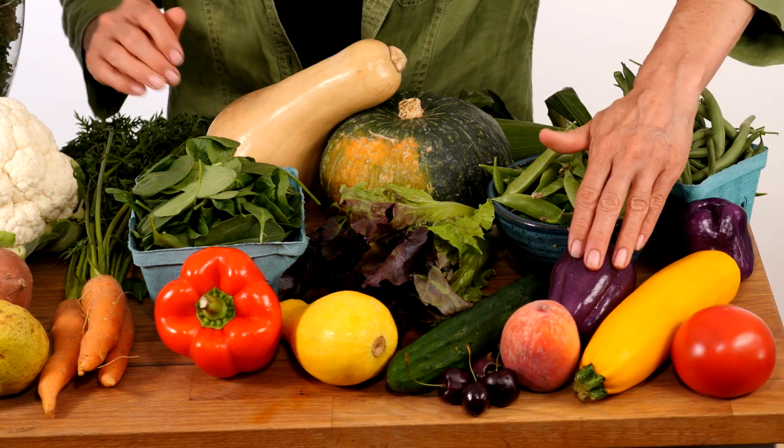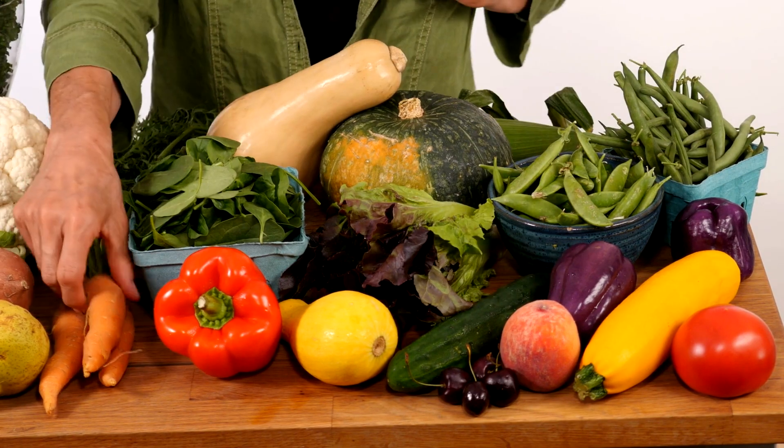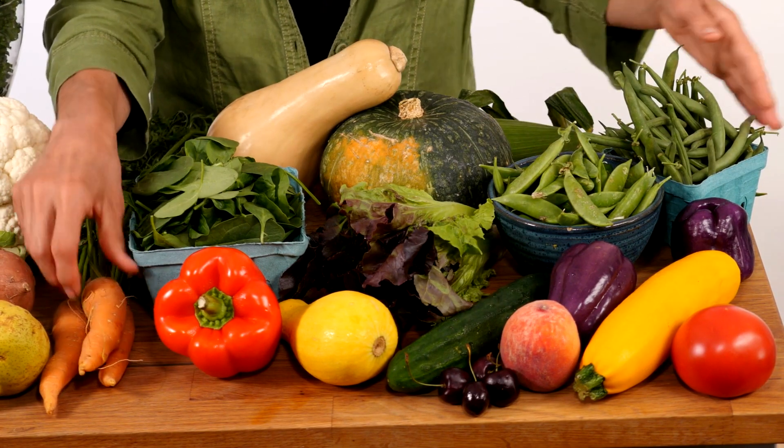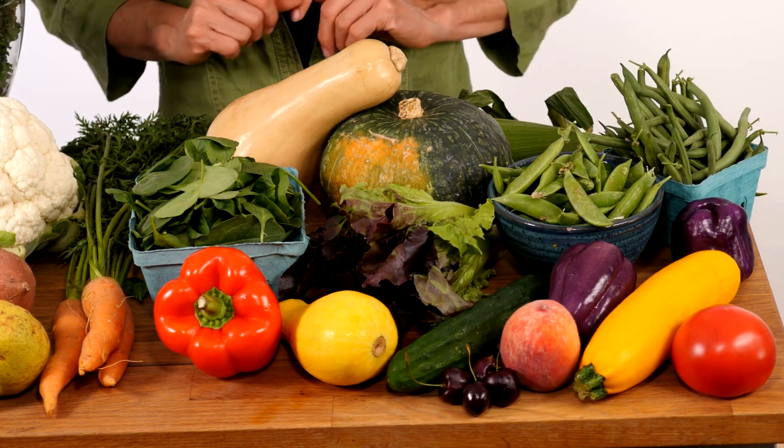In the summertime, the more colorful vegetables and fruits begin to arrive. I've got tomatoes and peppers, cucumbers, carrots again, string beans, peaches, and cherries. All of these items love the summer because that's when they get the sun and the hot weather.